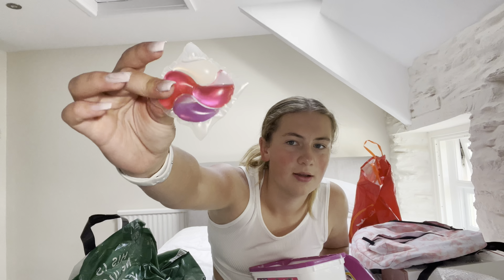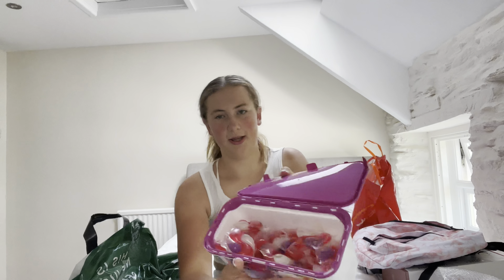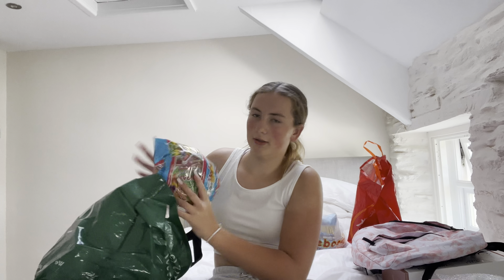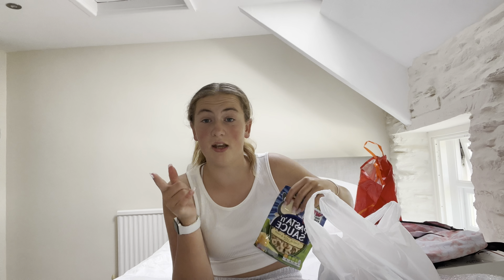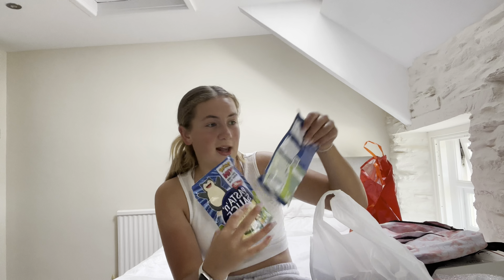Aren't those colors just so pretty? I wish you could smell them — so nice, there's loads of them in there. Oh, I've just dropped them everywhere — I'll do it after. Then I got a big pack of Haribos because why not — the school food is shocking, okay, shocking, so I need to have these.